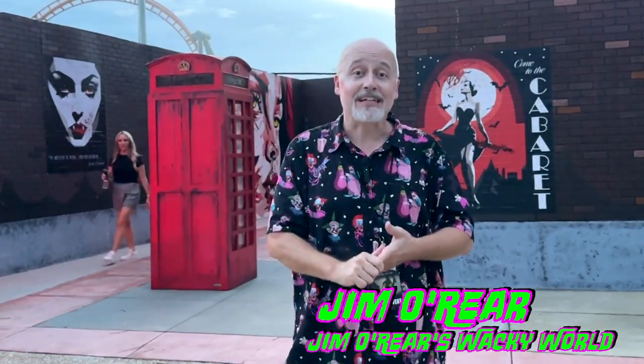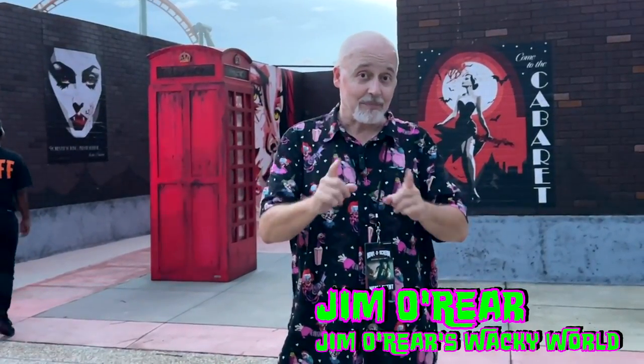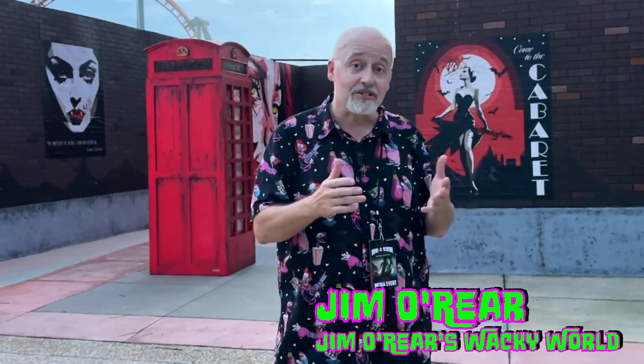Definitely come to SeaWorld's HolloScream event in Orlando. That is a look inside the Blood Light District scare zone at SeaWorld Orlando's HolloScream. Keep watching this channel for more videos about their haunted houses and other scare zones — we're going to be featuring those all through the haunt season. If you've enjoyed watching this video, click that like button and click follow or subscribe and you'll be notified when I upload new videos. Thanks again for watching — we'll see you next time.